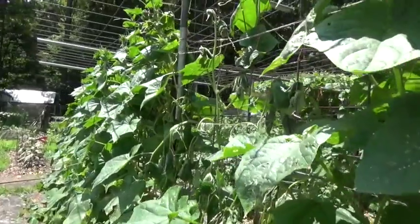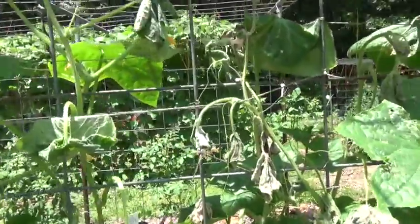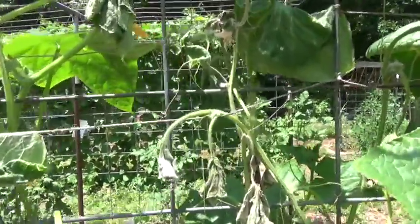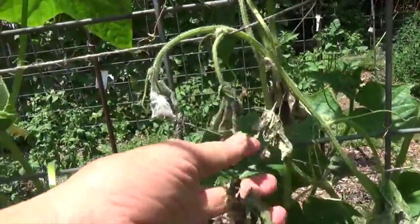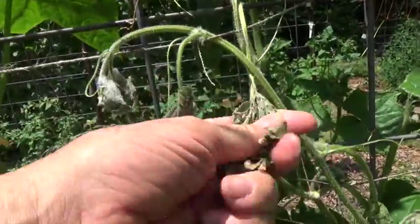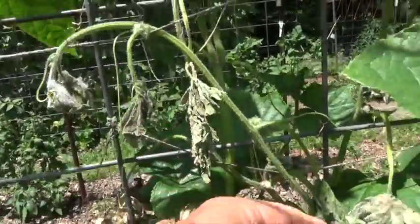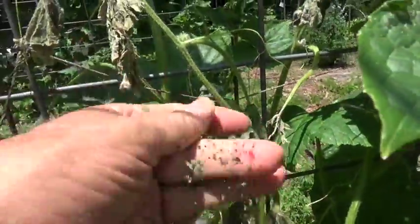About the time you begin picking cucumbers, you may notice some of your plants are starting to wilt. The leaves will begin drooping, they will become crispy and dry, and the plant is dying. This is a bacterial wilt disease, and the plant is finished. It's not going to produce any cucumbers for you now, so you might as well take it out.